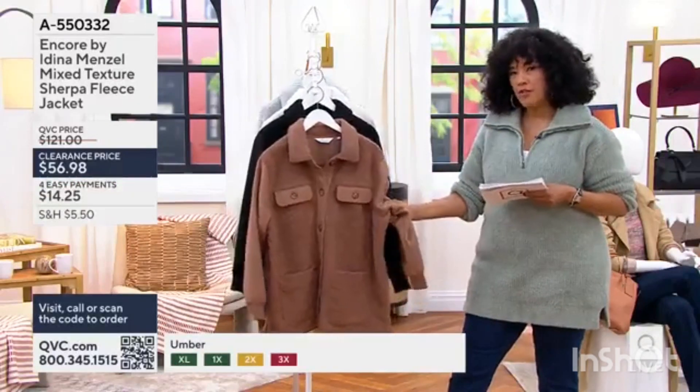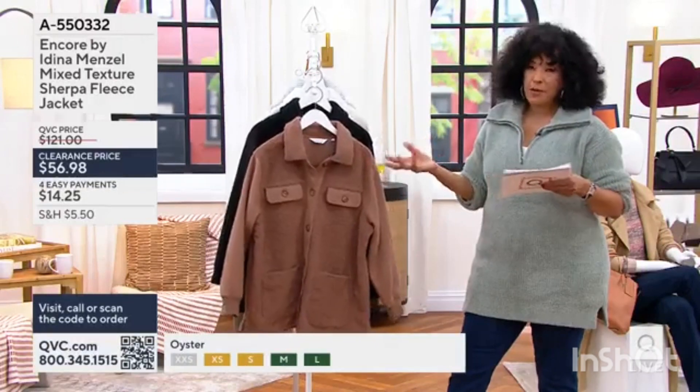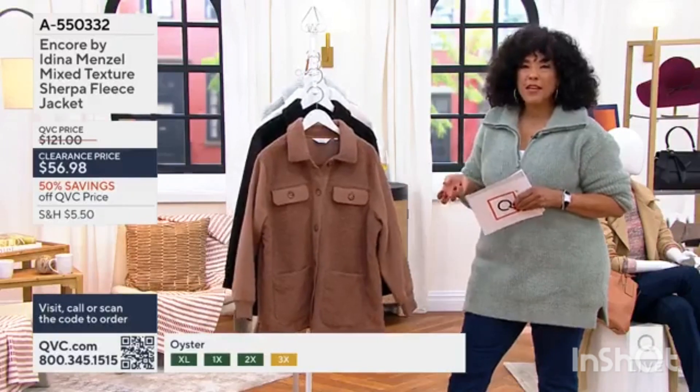And wouldn't it love? It gives you the softness. It gives you the warmth and insulation. It's also really easy to care for — this is machine washable. So when you think about the jacket that you want to just pop on and run around, do all the fun things for fall.